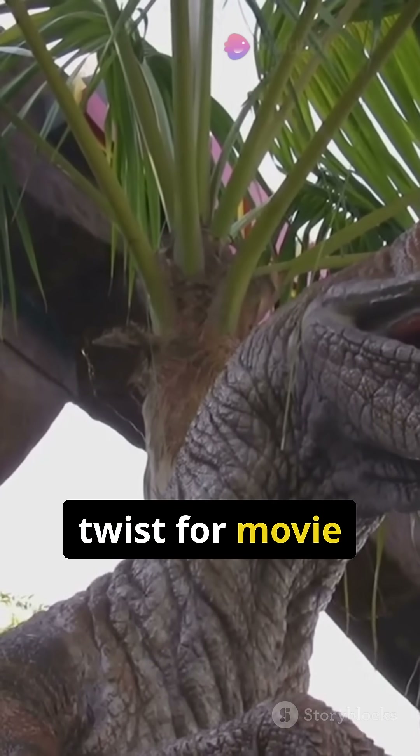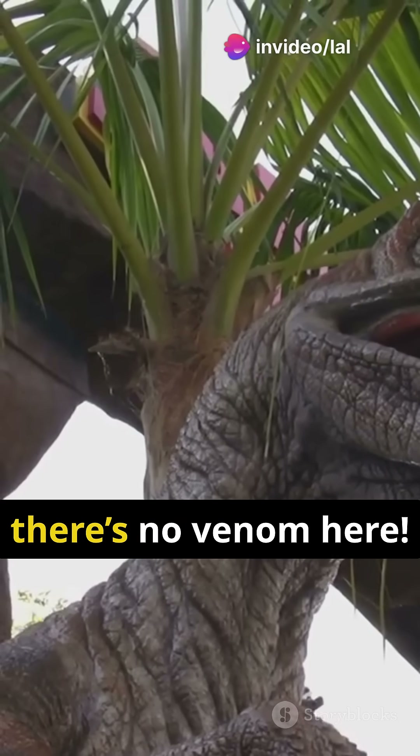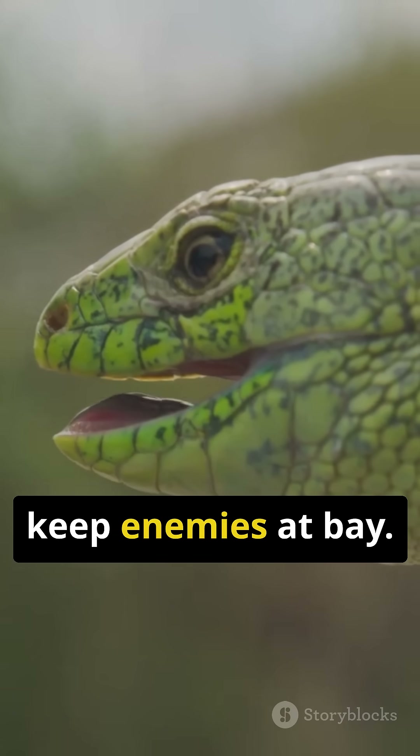Here's a fun twist for movie lovers. Although Jurassic Park's Dilophosaurus sported a venom-spitting, neck-frilled look, there's no venom here. Instead, the frill is all about showmanship — an evolutionary trick to keep enemies at bay.